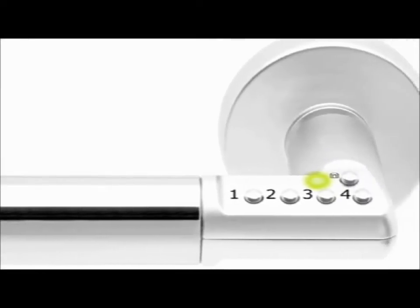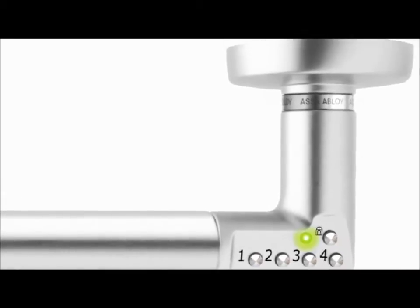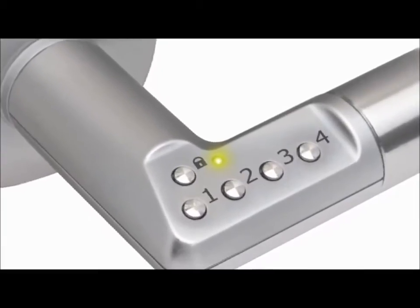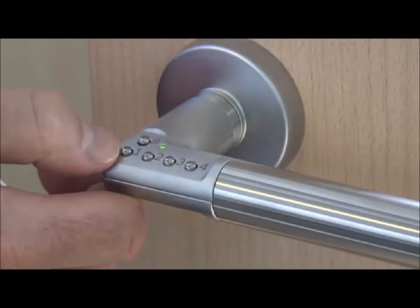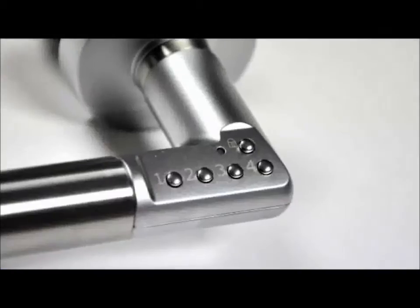Codit is a stylish security handle with integrated electronic security which may be fitted onto any door or storage unit to instantly replace any existing handle. The Codit handle is designed to enable conveniently controlled access to a door without the need for an unsightly secondary locking unit, and is ideal for offices, storage cupboards, or areas where sensitive or hazardous items are kept.